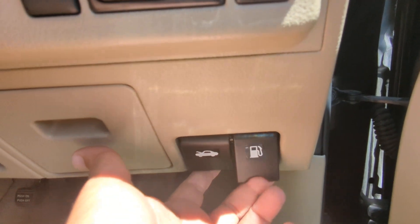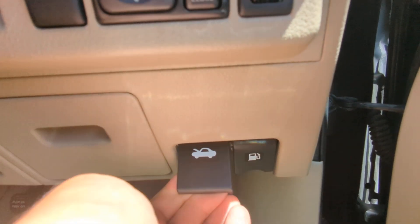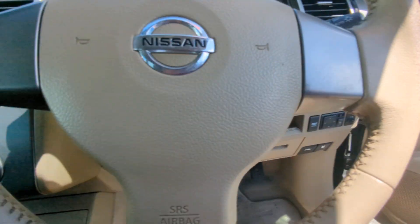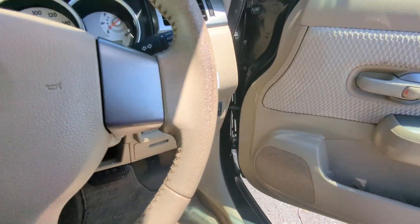Please don't forget these two levers: the one on the right is your gas cover release and the one on the left is your hood release. On the door panel you have your door lock and window controls.